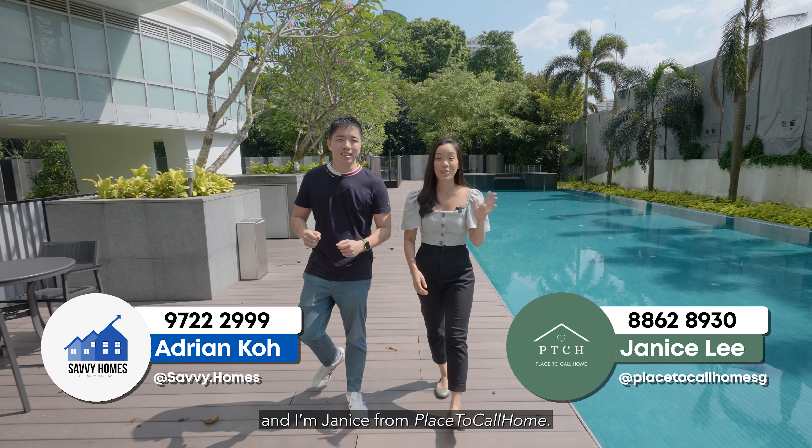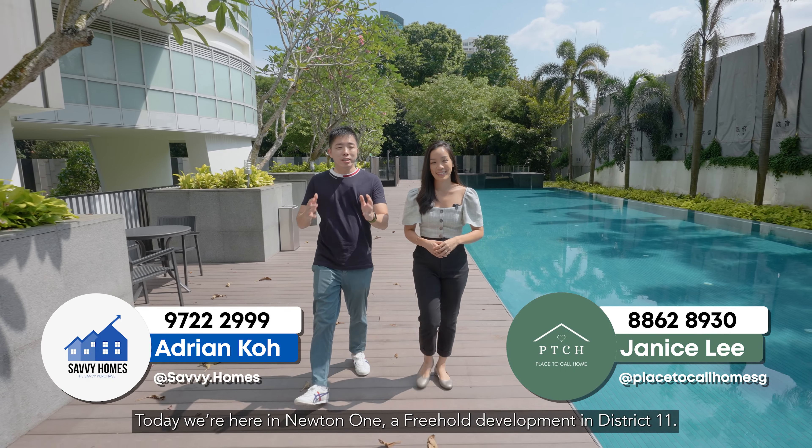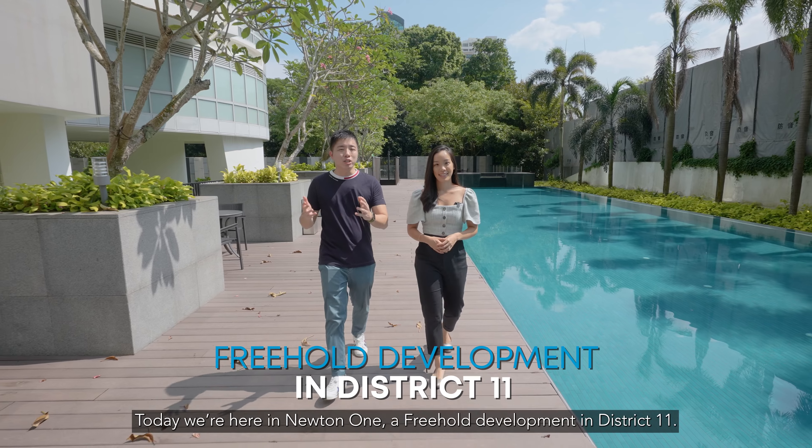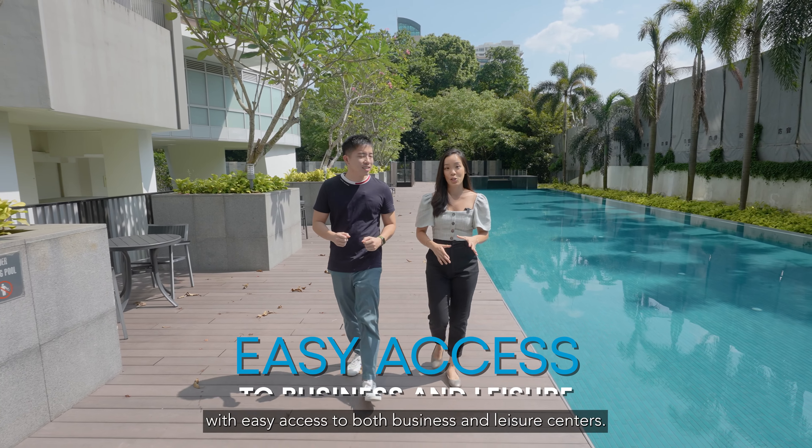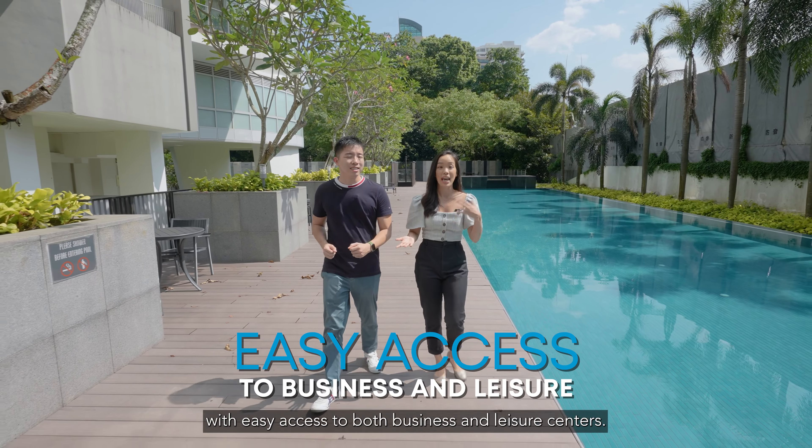Hi, I'm Adrian Koh from Savvy Homes and I'm Janice from Place to Call Home. Today we are in Newton One, a freehold development in District 11. It's in the heart of the Newton-Novena area with easy access to both business and leisure centers. Let's check it out.